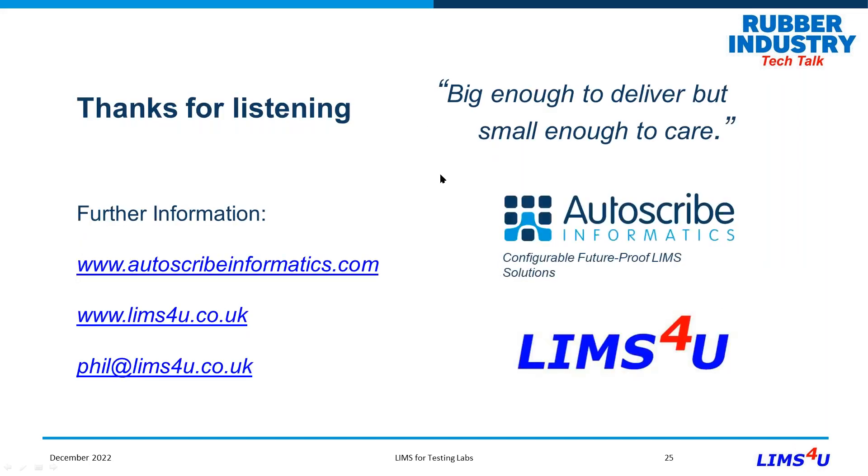I'd like to thank Technobase for inviting me to make this presentation. The key message when choosing a LIMS supplier is: you need one that's big enough to deliver but small enough to care. For more information, you can contact Autoscribe directly, or reach me through the 'LIMS for You' LinkedIn group or by email at phil@limsfor you.co.uk. I'm now opening up to a question and answer session — I welcome any questions.